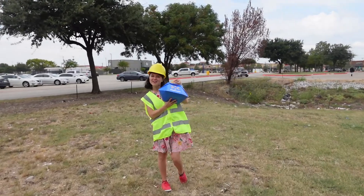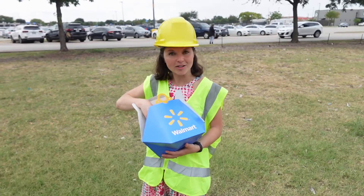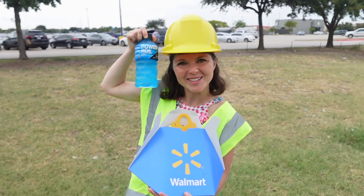And that is my first drone delivery. Are you ready for it? My first item ever delivered via drone — Powerade, for this hot Texas heat.